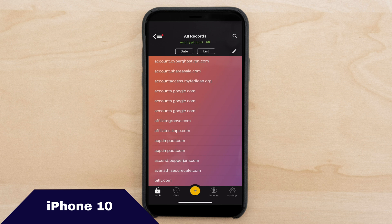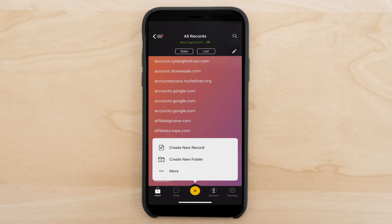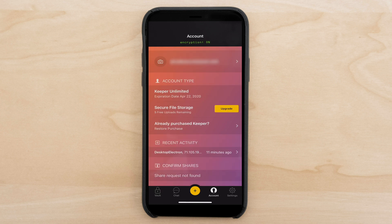Here I am checking out the mobile application for Keeper Password Manager on my iPhone X. I'm in all records, encryption is on, and we are in the vault. You'll see all the different accounts that I have set up — various Google accounts, ShareASale, just a host of different accounts. If I wanted to add a file or record, I'd tap on the plus button surrounded by yellow. You can create a new record or a new folder. To the right you'll see your account, with various elements of your Keeper account and settings.